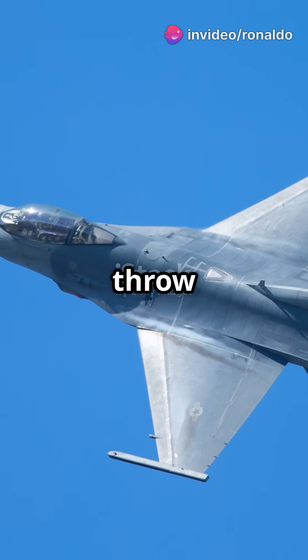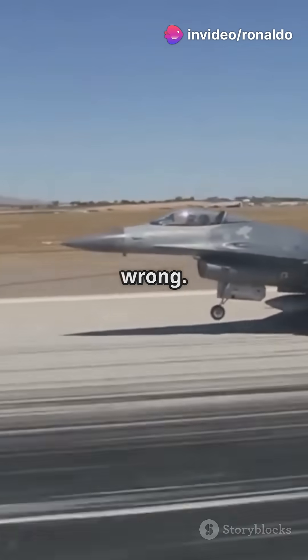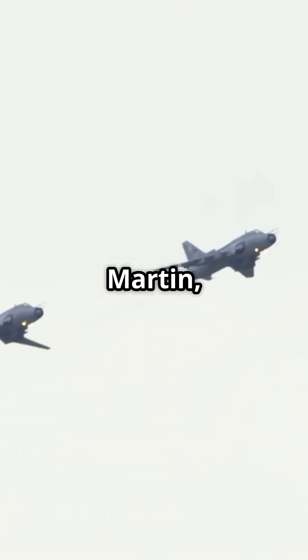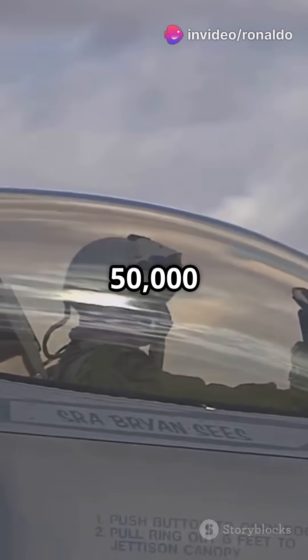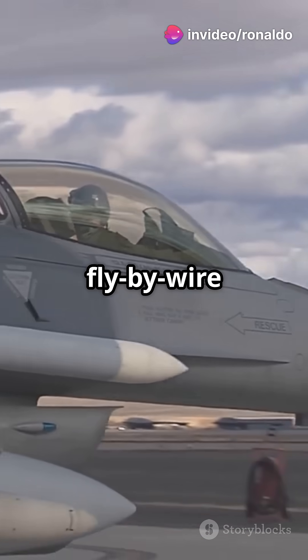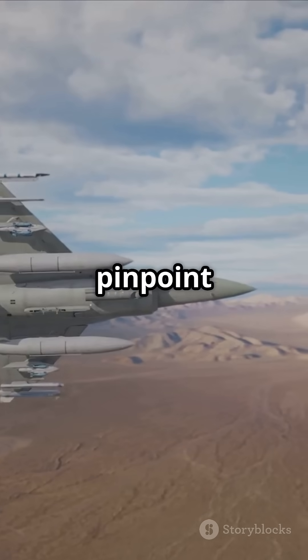Think jets can't handle any mission you throw at them? The F-16C-D is here to prove you wrong. Built by Lockheed Martin, it has been dominating the skies since the 1980s. With a top speed of Mach 2 and a service ceiling of 50,000 feet, this jet is incredibly agile thanks to its fly-by-wire controls. It can outmaneuver threats and strike targets with pinpoint accuracy.